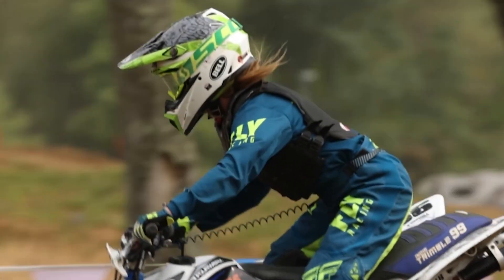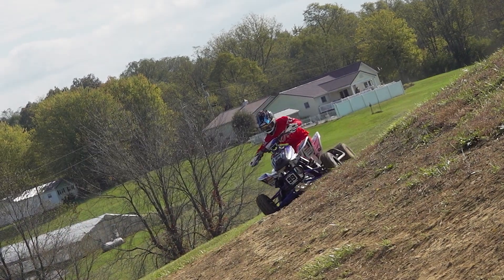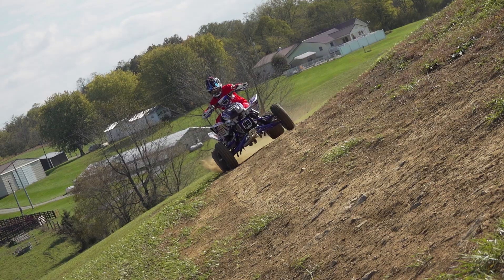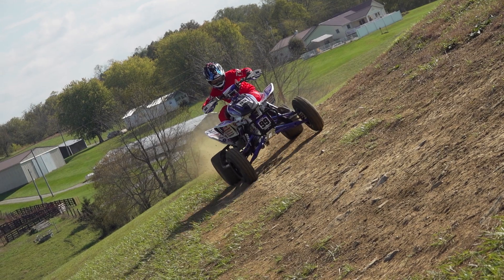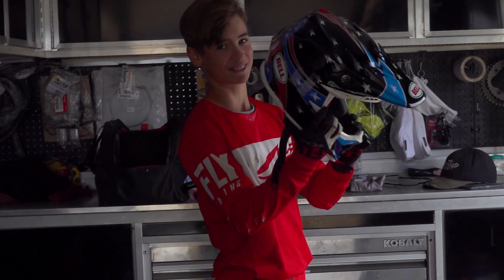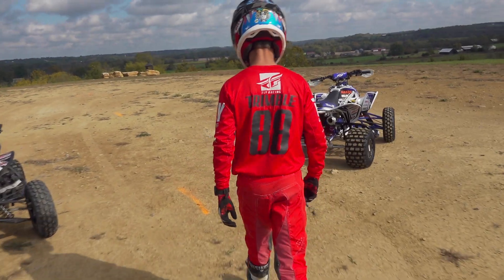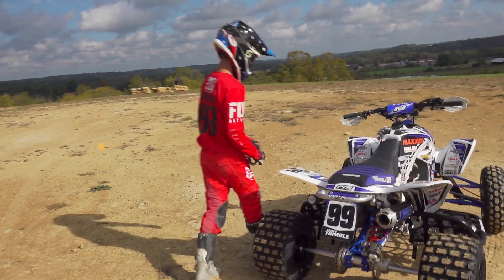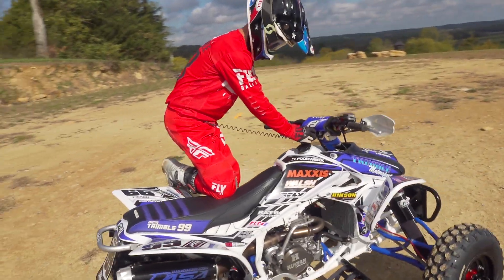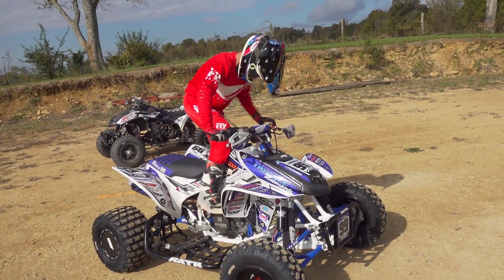India Trimble is a multi-sport athlete, so unfortunately she was unavailable to ride for us. Instead, we acquired the services of her younger brother Talon to show us what the Honda Hybrid is capable of. Talon finished fourth in the 90 Shifter Senior and third in the 90 Open Senior classes for 2021. He'll be moving up to the 250 Mod Youth All-Star and Schoolboy Senior classes for 2022, racing his own TRX CRF250 conversion.